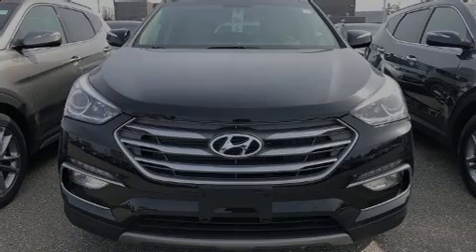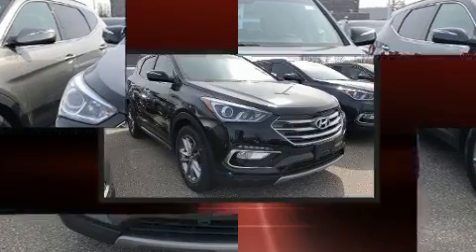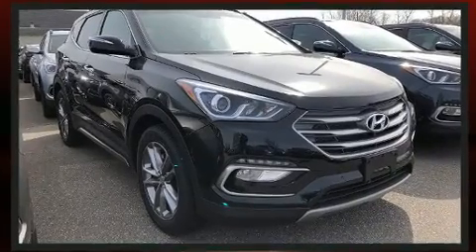Introducing the 2018 Hyundai Santa Fe Sport. Under the hood, you'll find a four-cylinder engine with more than 200 horsepower, providing a smooth and predictable driving experience.